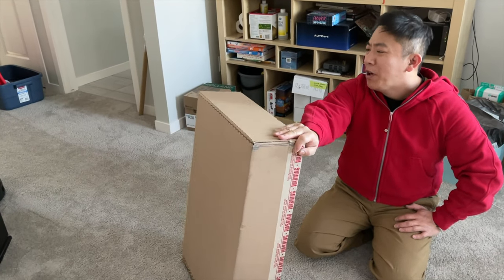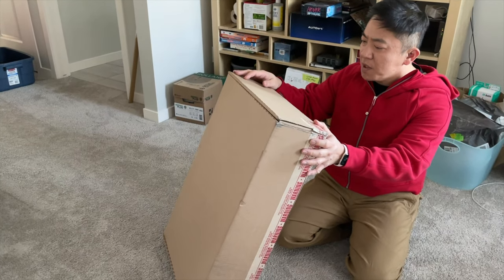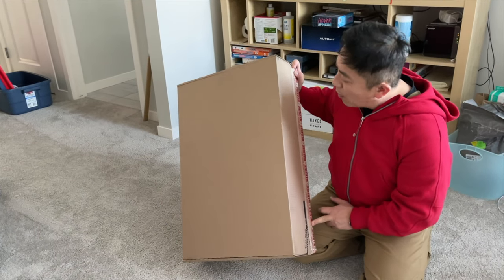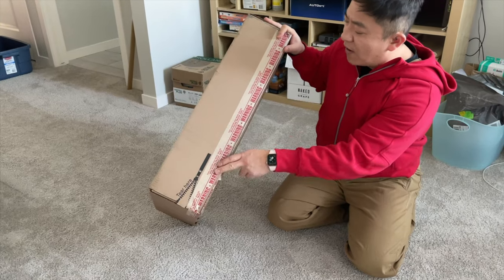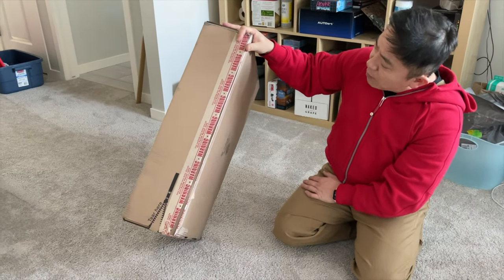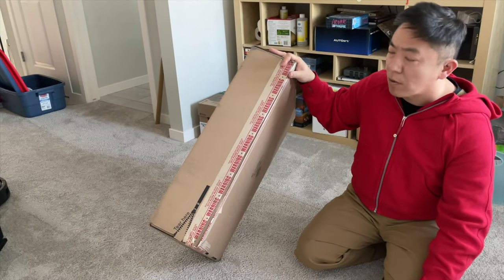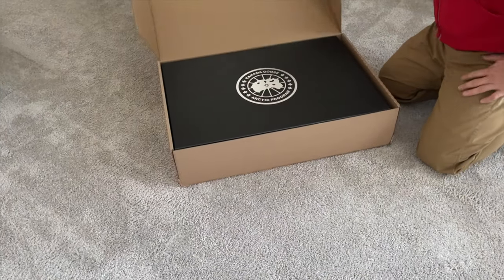Our courier just dropped off this nice large box. It's a shipment from Canada Goose. I was really surprised at how small the packaging is, but I guess if you buy a bird-filled jacket it doesn't take up a lot of space. It comes in a nondescript plain cardboard box with my shipping address and a security tape that says 'sealed with pilfer-proof tape — if seal is broken, check contents before acceptance,' which makes sense because Canada Goose jackets are high-value items that are often counterfeited.